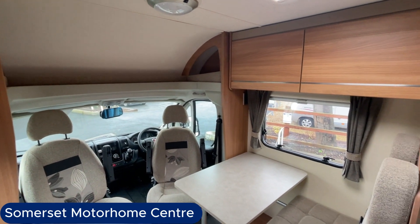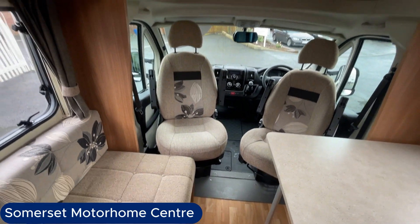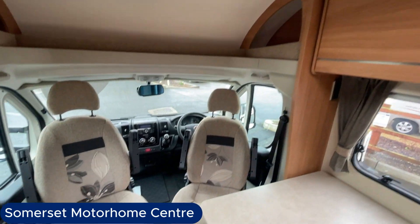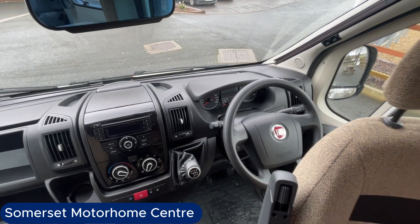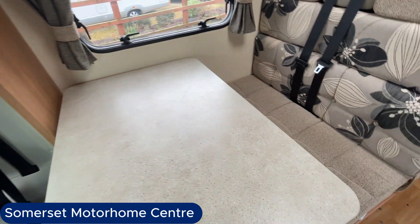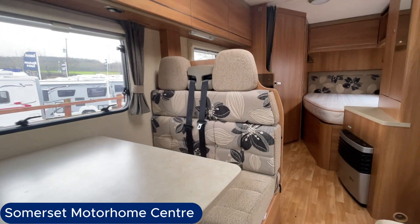Stepping inside, you can see it's light and airy. As we go towards the front of the vehicle, you can see it's made up of bench seats, two captain seats that swivel round, a six-speed gearbox with aircon fitted as well, a large dining table, and two forward-facing belted seats for carrying extra passengers.